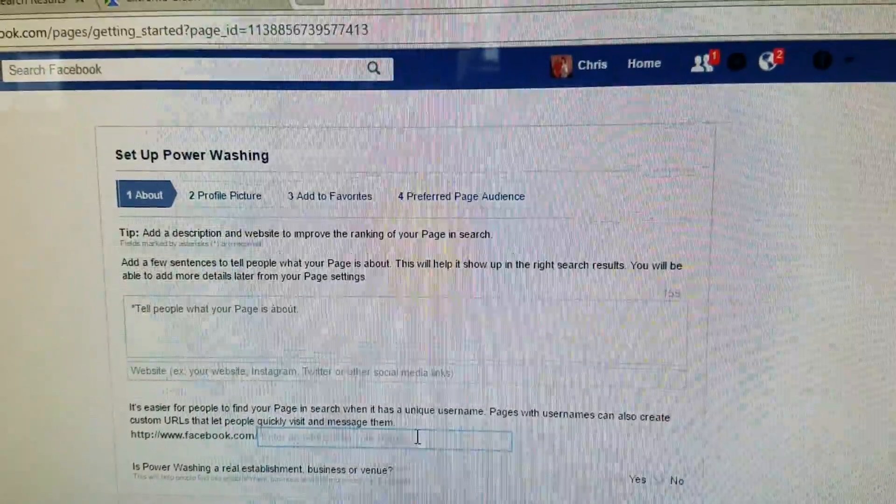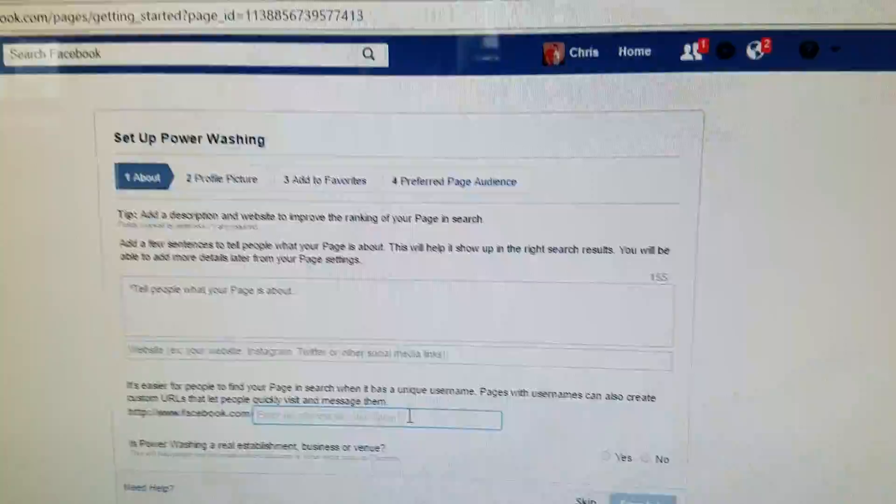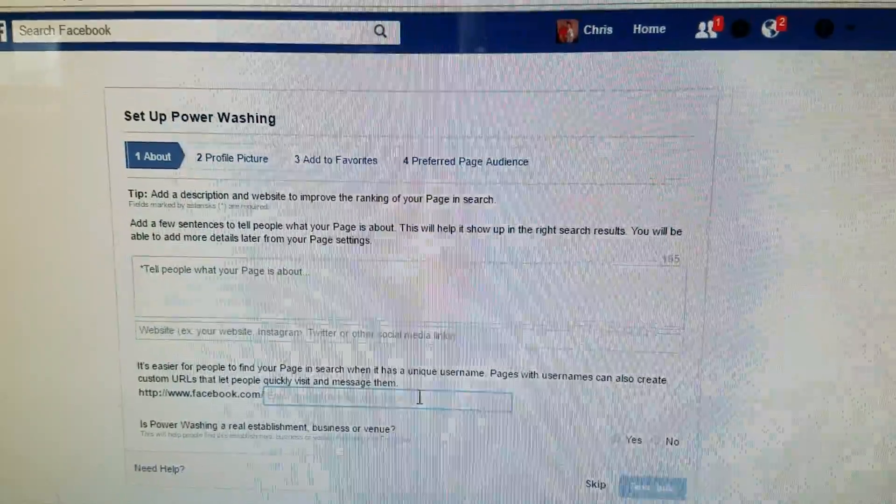Rob Anderson, Clean Power Wash. I'm actually here with Chris, and we're working on doing a custom domain for his Facebook page.